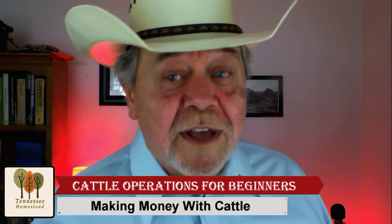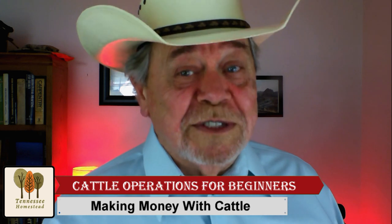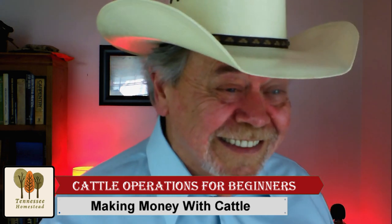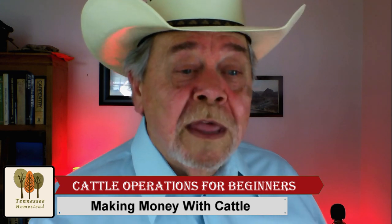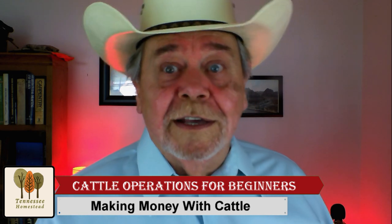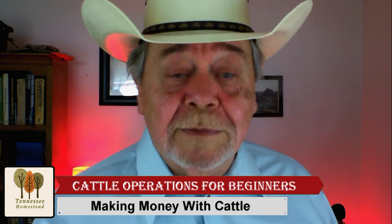This is not designed for the experienced producer — this is for beginners. But if you are new to the cattle industry and you're wanting to figure out exactly what type of operation you want to set up, this is the video for you. So let's get started.